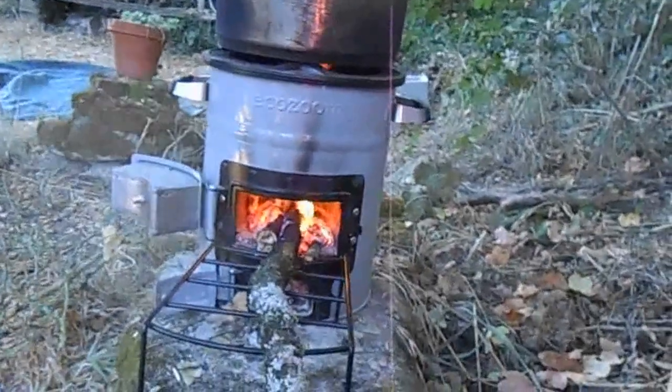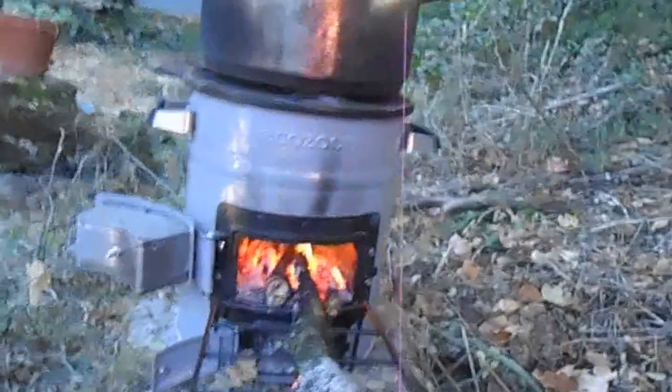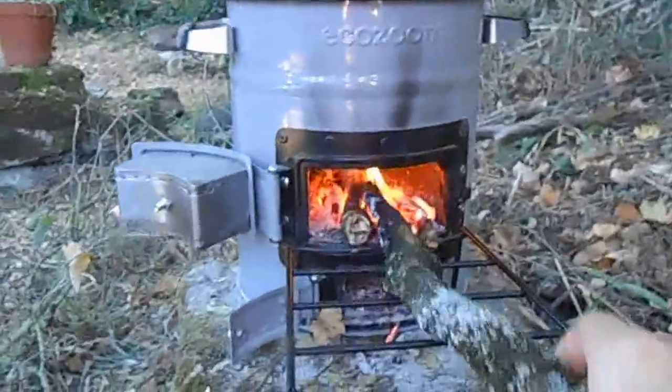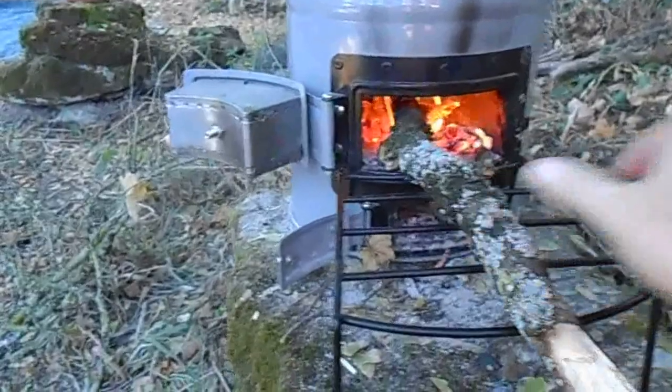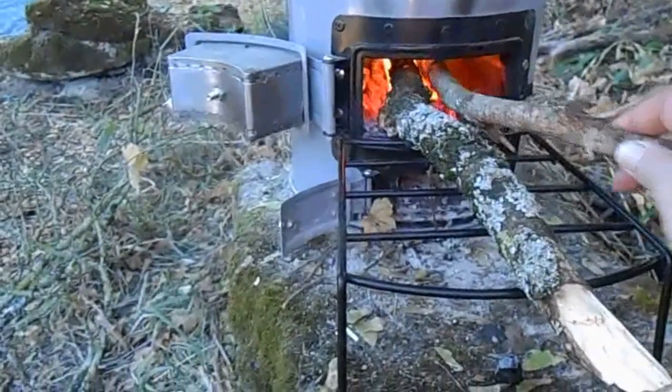This particular one is called an EcoZoom and it's efficient because it forces the flames and the gases all to burn together in this central chamber. So it makes very efficient use of fuel.